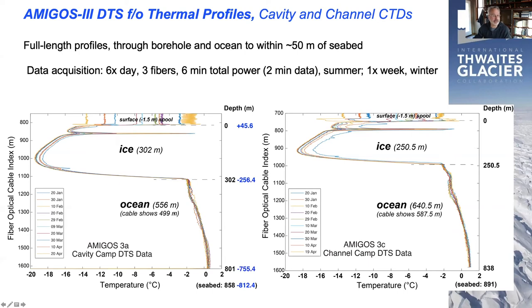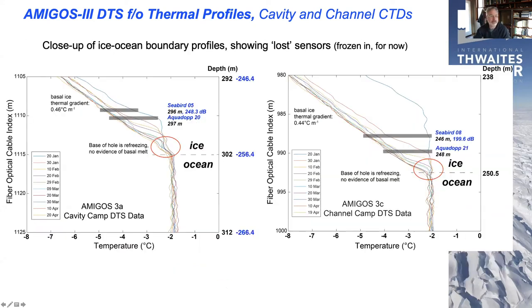You can see some of these temperature variations in the ocean layers at depth. We installed two of these systems — you're seeing the other one on the right-hand panel where there's been more erosion by warm ocean water. Now we're going to take a close-up of the bottom of the ice and the top of the ocean.